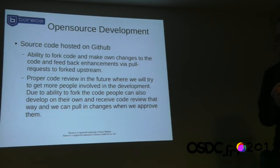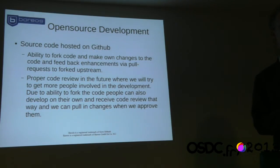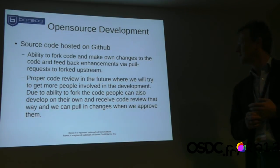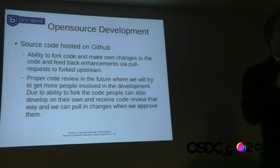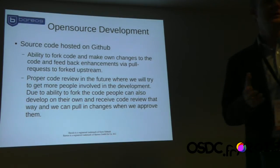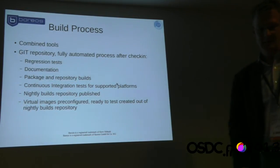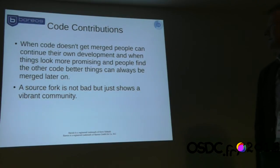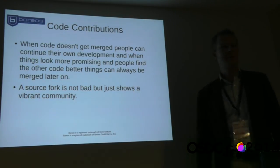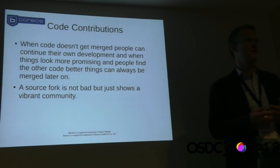We are 100% AGPL and host everything on GitHub, so anyone can make a fork, try things, and send us a pull request. If it's a useful patch, we can easily integrate it. If we don't, anyone can still continue their own fork. We explicitly say that if someone makes a fork, we really welcome it — it's a sign the community is alive.